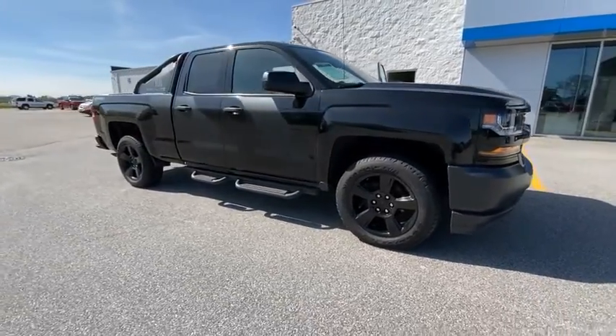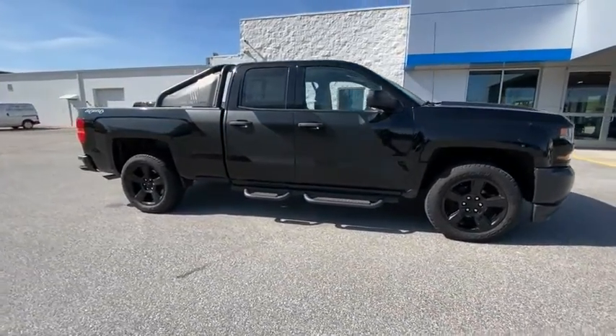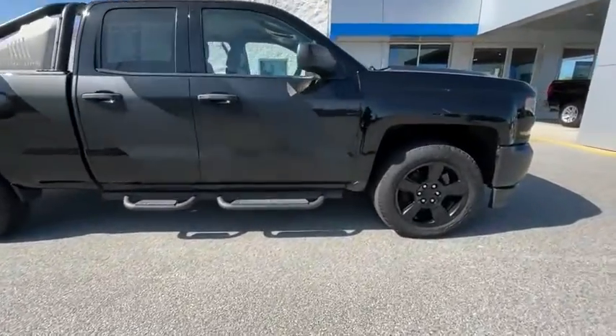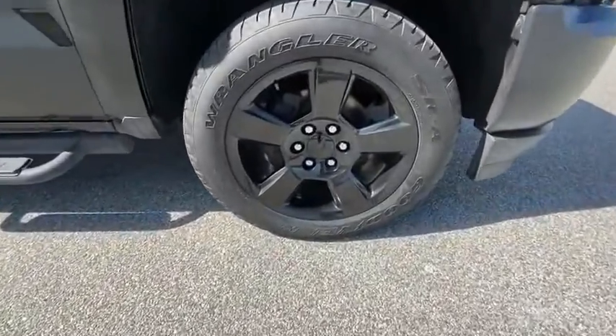Looking for the right vehicle? Check out the 2016 Silverado 1500. The Chevy Silverado 1500 has the lowest cost of ownership of any full-size pickup.